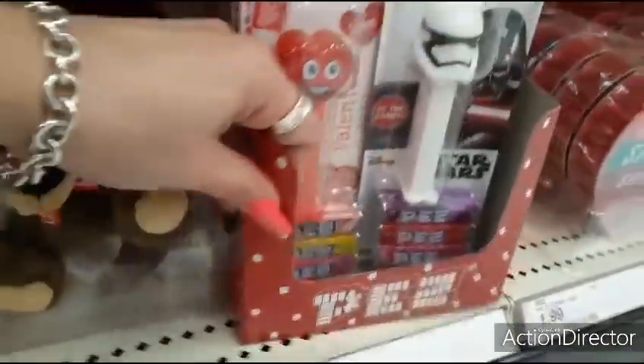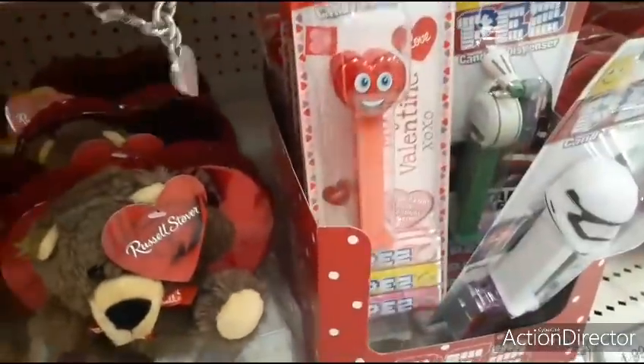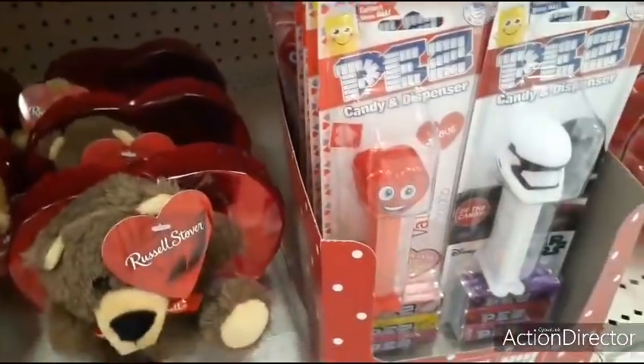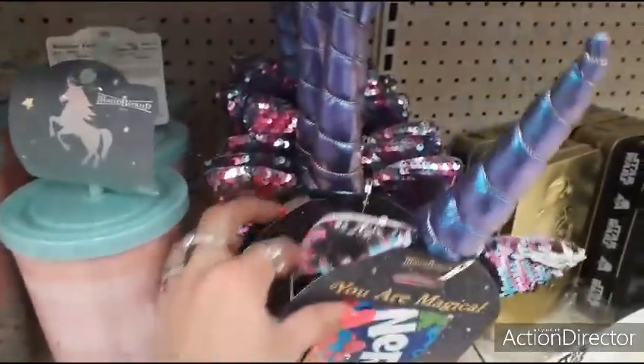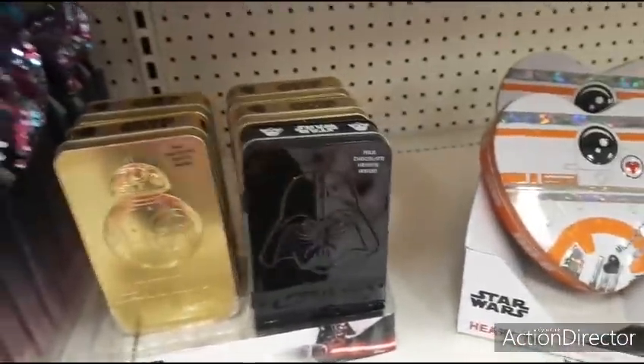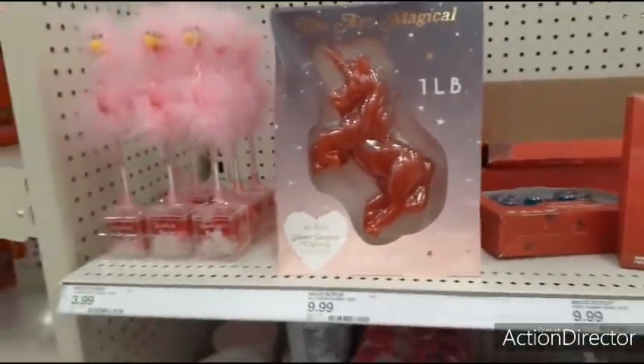Oh, look at the Pez! How much are the Pez? That's cute. Star Wars, pink — I wonder how much they are. Oh, it looks like they're $1.99 — that's not bad. Look at the Nerds Candy, $4.99, cute packaging. Star Wars fans — $5.99. And look at this big unicorn, a pound — $9.99. Ouch.